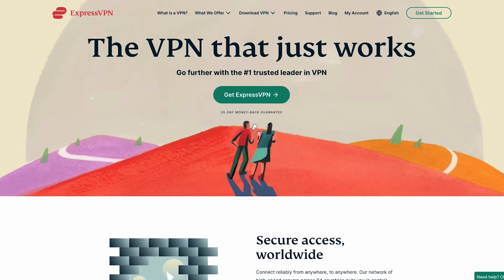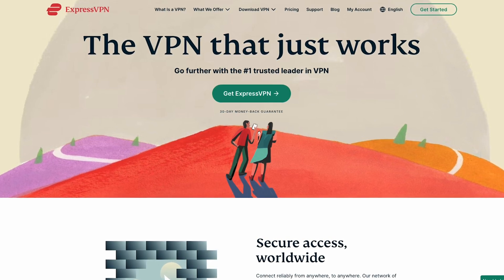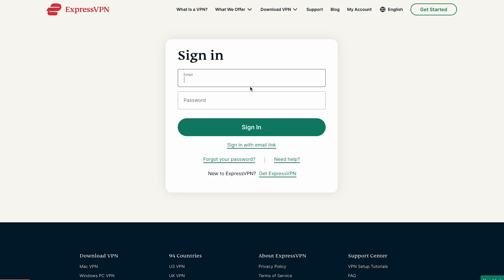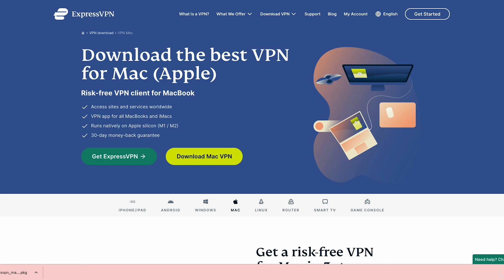So how do you use ExpressVPN to unblock streaming services? Let me walk you through it step by step. First, sign up for ExpressVPN by visiting their website. Once you've completed the sign-up process, download and install the ExpressVPN app on your desktop.